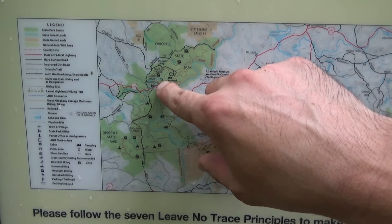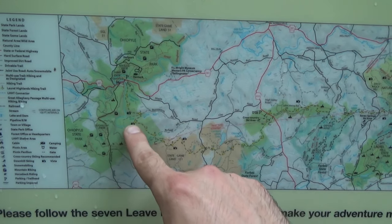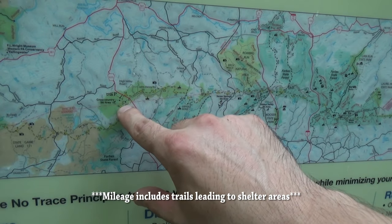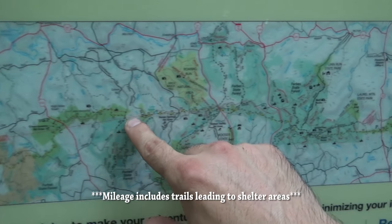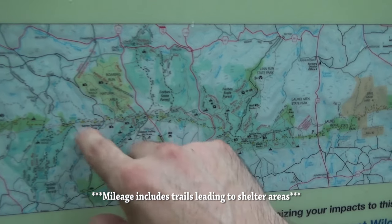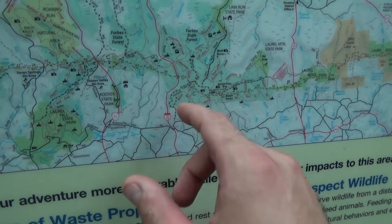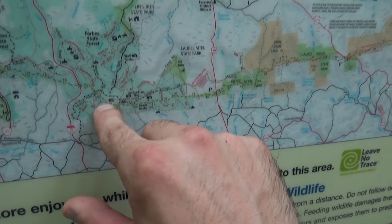Here is a map of the Laurel Highlands. We are pretty much right here where that P is in Ohiopyle. Today we're going to hike about 18.2 miles to Route 653. The next day we're going to hike about 20 miles and we're going to see Seven Springs.